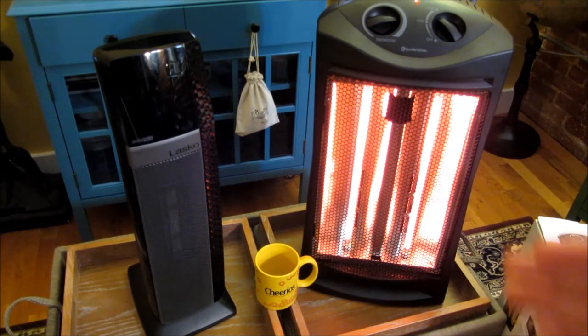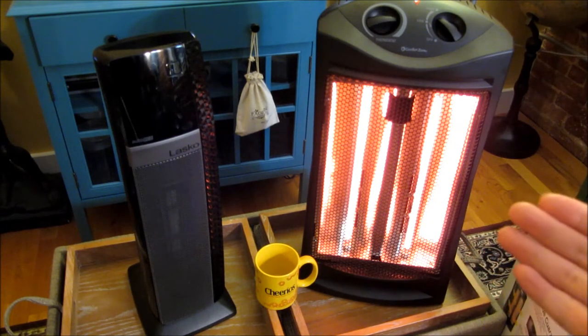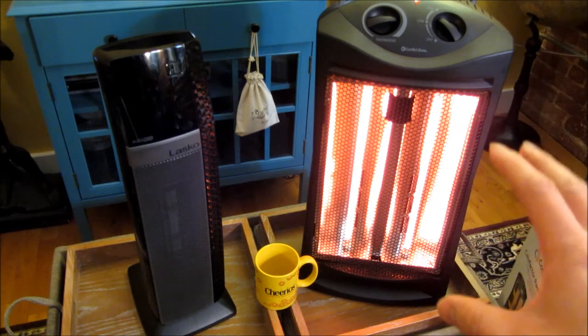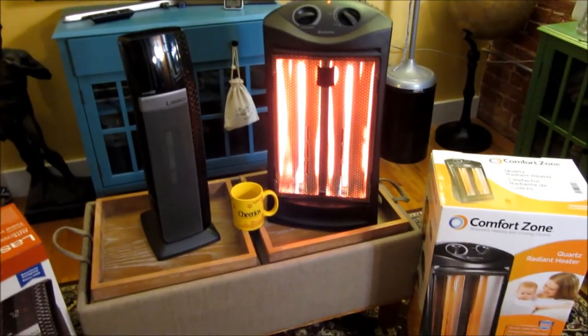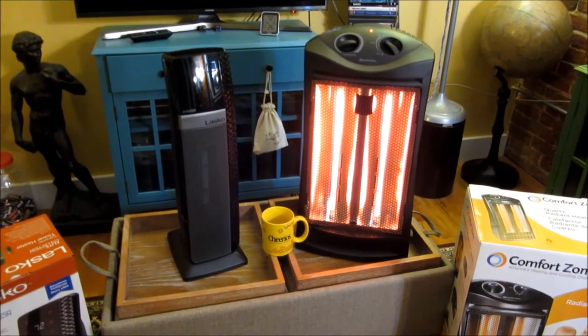In all honesty, when you look at that, does that really look safe? Even though I keep joking that it's a toaster, the reason I say it's a Giant Toaster is because it feels exactly like that — like it will burn you or something.